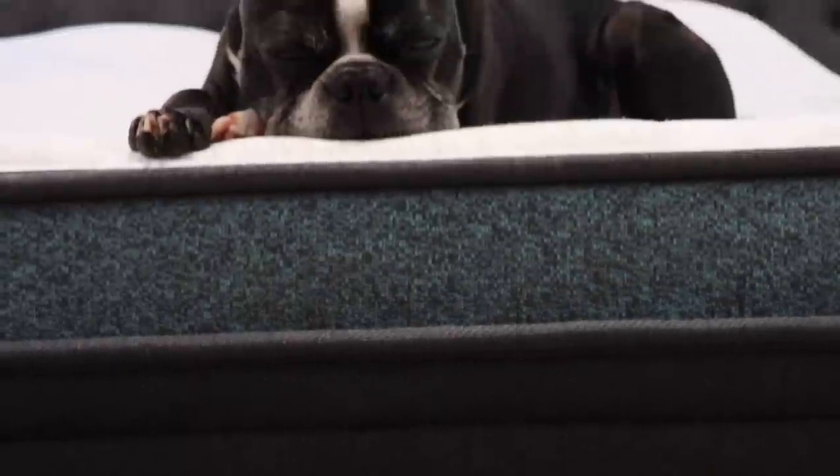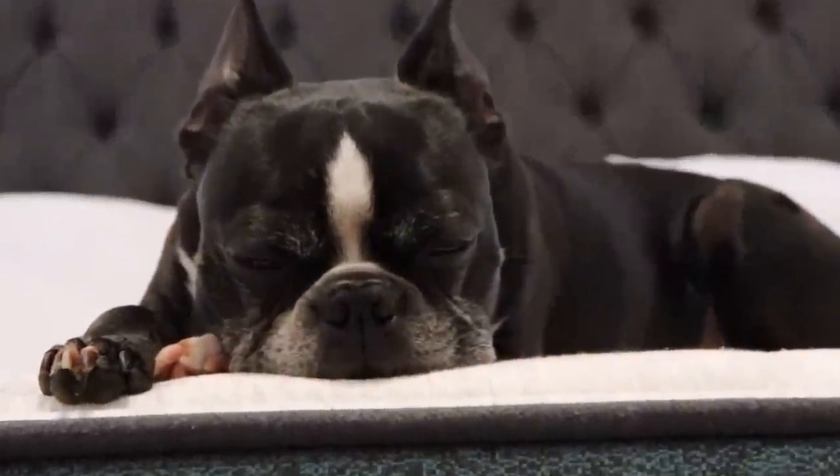Today's video is brought to you by Helix Sleep — stick around to save 20% off your Helix Sleep mattress and get two free pillows. Hello everybody and welcome back to my channel, hope you guys are having a lovely, wonderful, fantastic day.